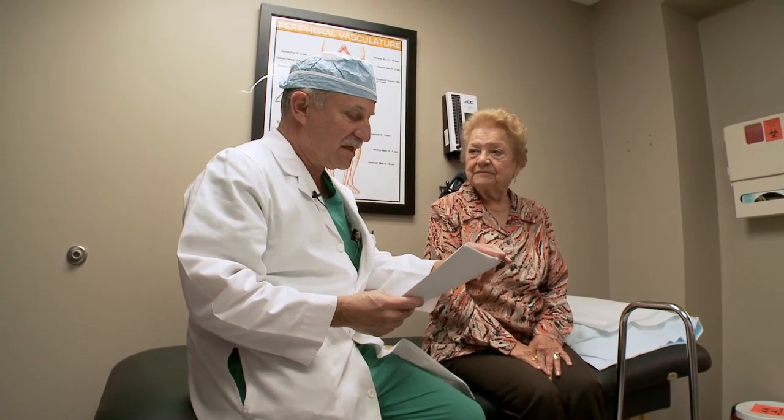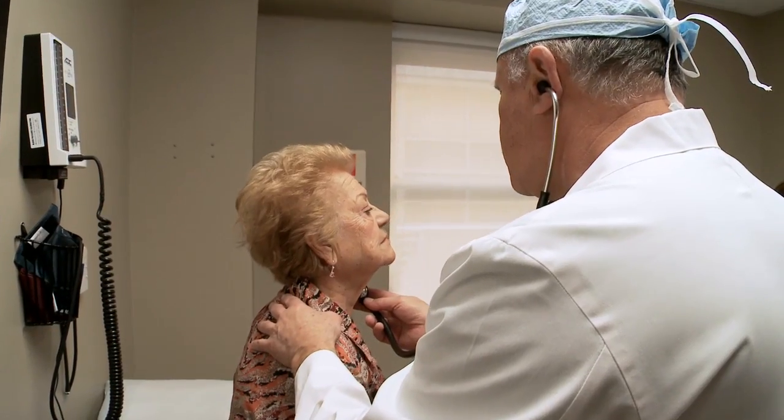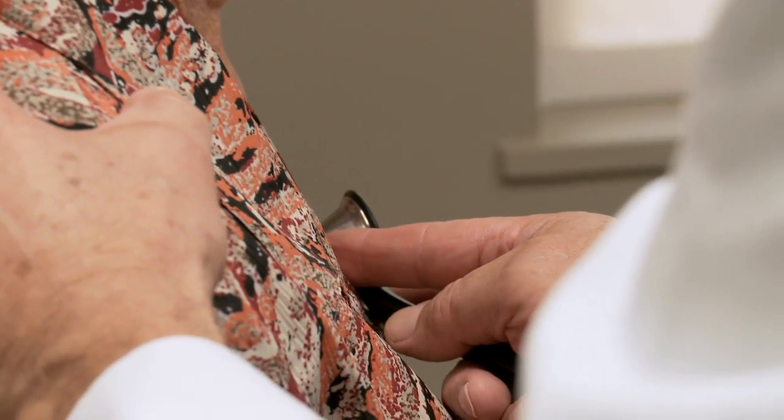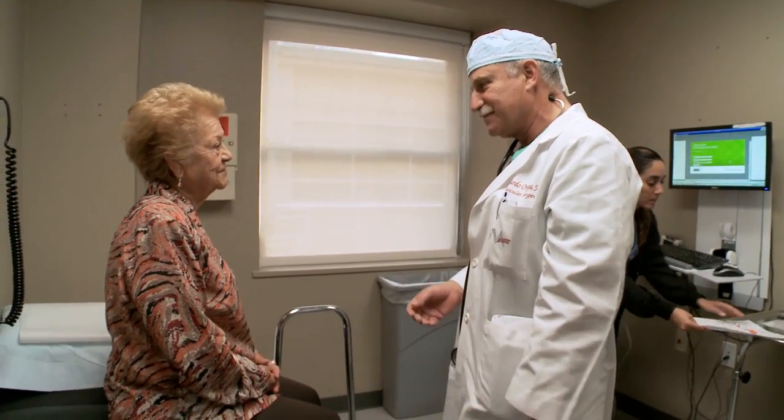Blanca returns to PVA about every six months to make sure her arteries aren't getting blocked up again. As a diabetic with blood pressure issues, she's still at risk. But for now, her physician says she's doing well — she's one of Dr. Ortega's many success stories.